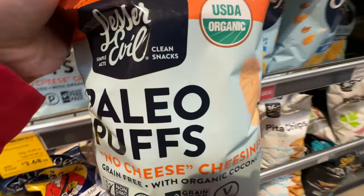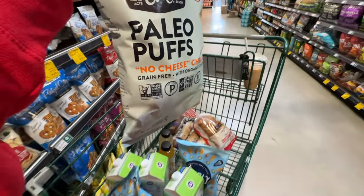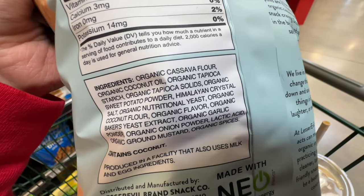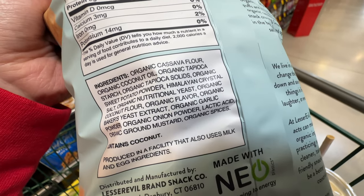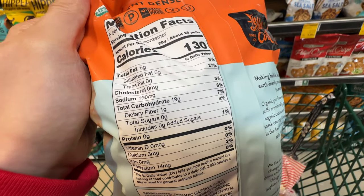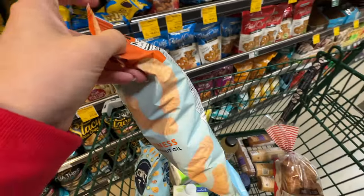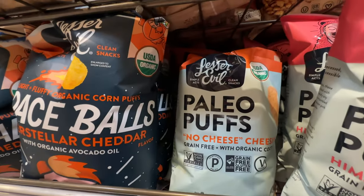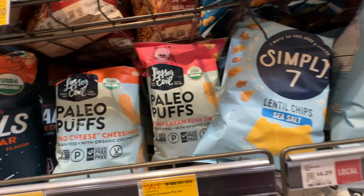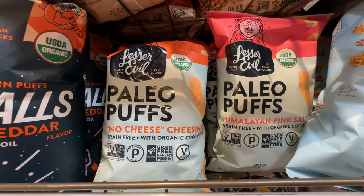Still not healthy, but way better - they use coconut oil instead of highly processed oil, and coconut flour. Pretty good ingredients and they're on sale - I'm so happy. Sometimes I just come here for these chips. We'll grab a lot of bags. They also have a flaming hot flavor, and now the pink salt which is even cheaper.